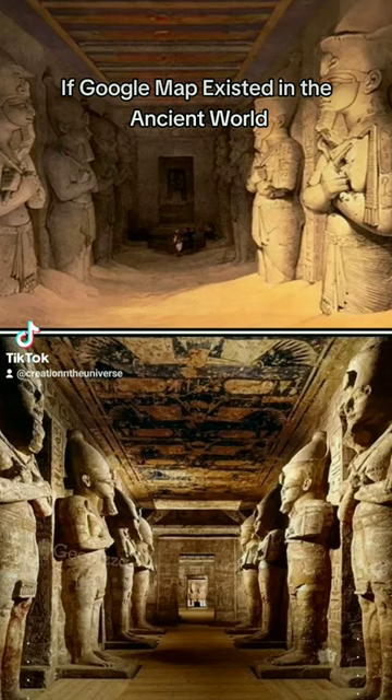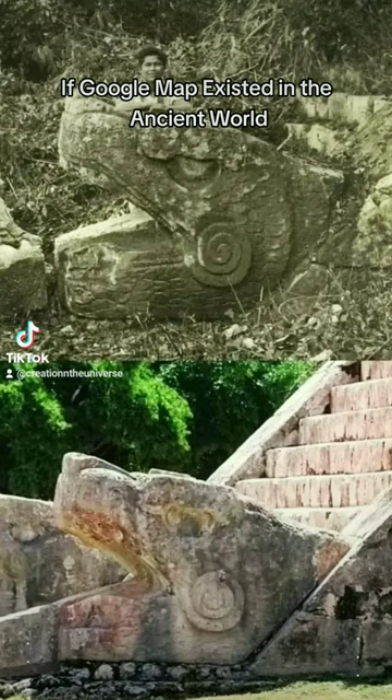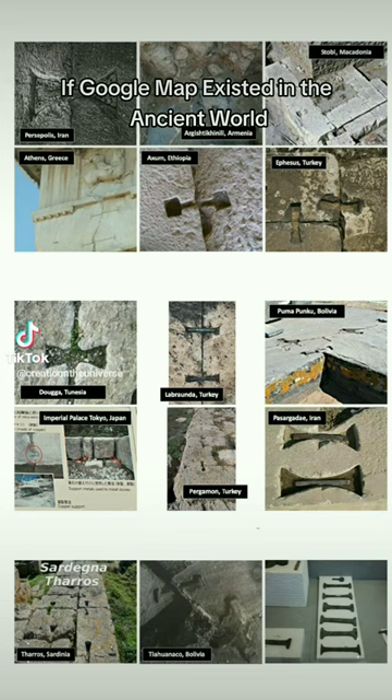Remarkably, within these sites, massive blocks weighing 40 tons or more are ingeniously united by key-shaped metal clamps, rather than mortar.